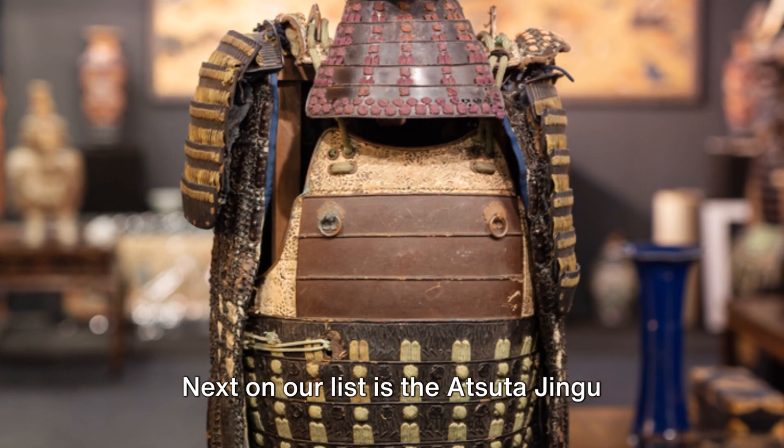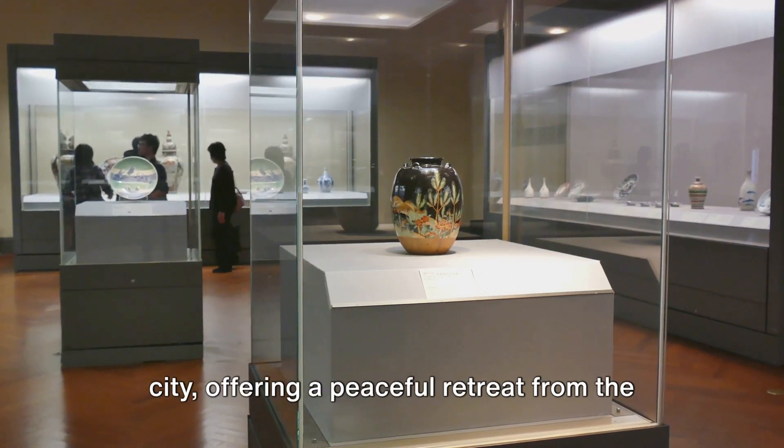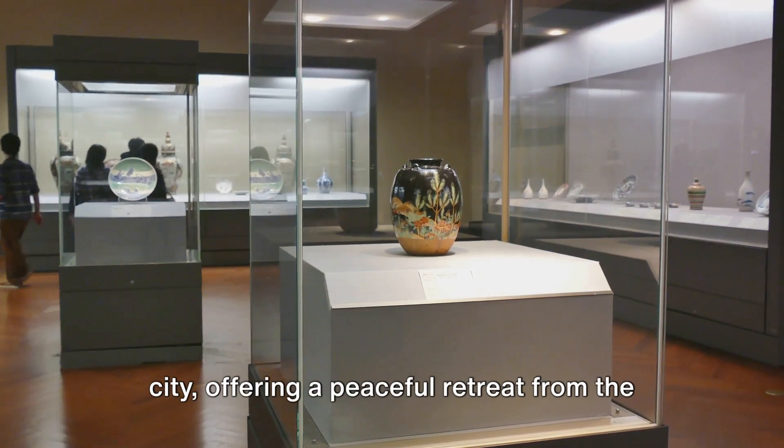Next on our list is the Atsuda Jingu Shrine, one of Shinto's most important shrines. It's a serene oasis in the heart of the city, offering a peaceful retreat from the hustle and bustle.